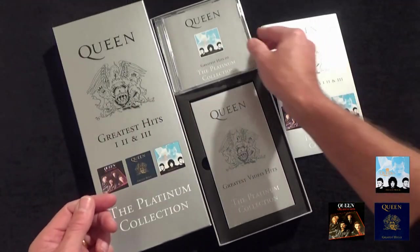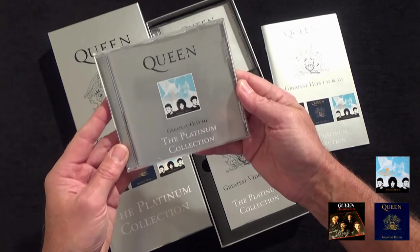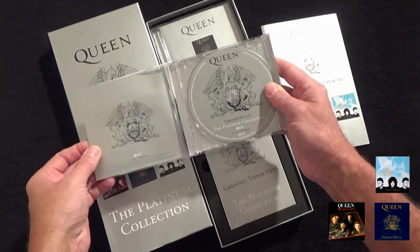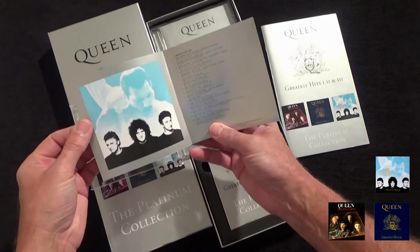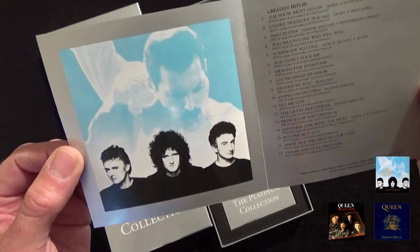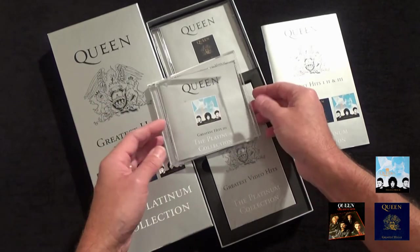Each CD has been specially repackaged for this set and includes a slightly different variation on the original covers. This one being Greatest Hits Three, which includes the disc inside and also a brief information sheet, highlighting the variant cover design used for this set — a blue background instead of the usual silver and grey.